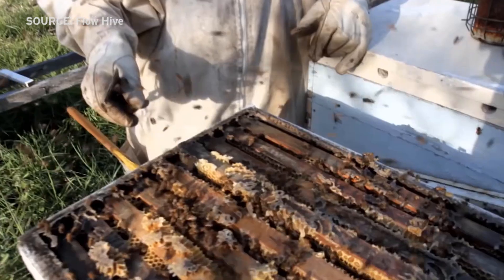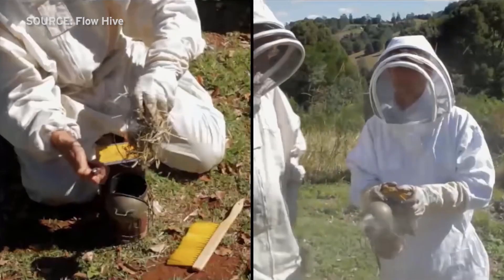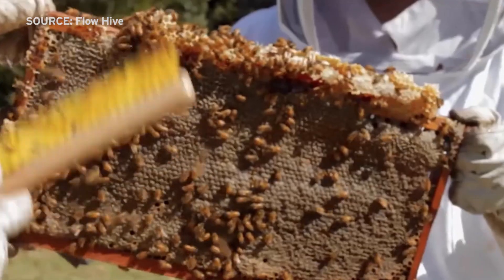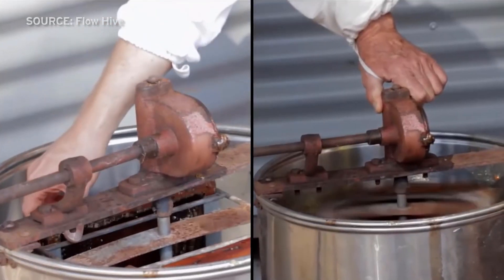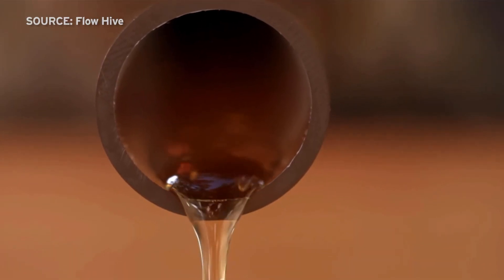Stuart Anderson and his son Cedar had been your garden variety beekeepers for years, harvesting honey the traditional way. You had to protect yourself from stings, fire up a smoker to sedate the bees, crack the hive open, lift heavy boxes, pull out the frames trying not to squash bees, brush them off the combs or use a leaf blower, transport the frames to a processing shed, cut the wax capping off, filter the honey and clean up all the mess, then the frames have to go back to the hives again.